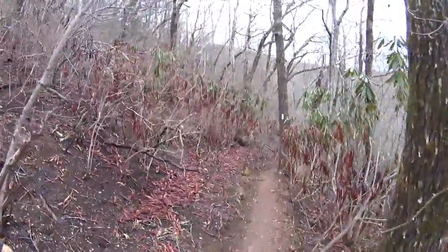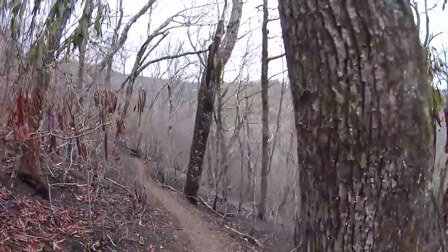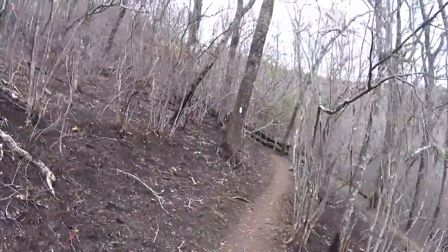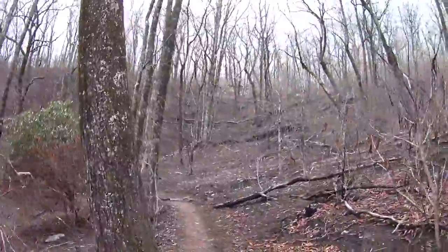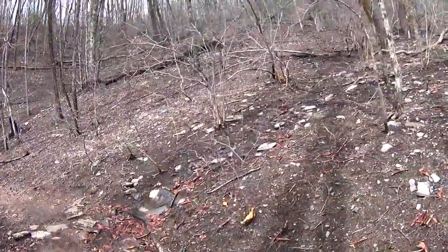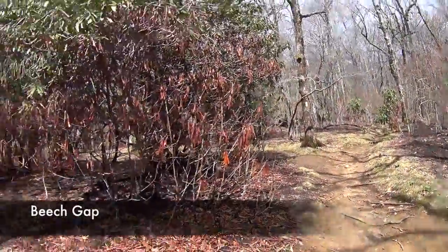We just rounded this bend and now we're coming down the opposite side from the ridge we were on. Still got some fresh blazes. We're doing some switchbacks here, which means we're making our way down. Come out of the thickets and you got this opening. We've got a dog up ahead of us somewhere, he's barking — I barked back at him. He'd be like, 'Who is that? Do I know that guy?'